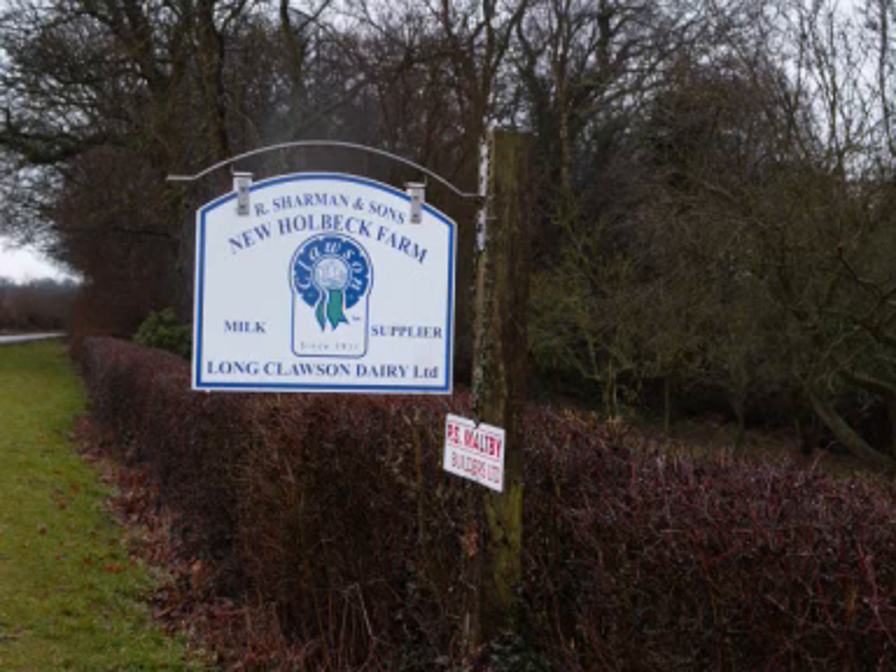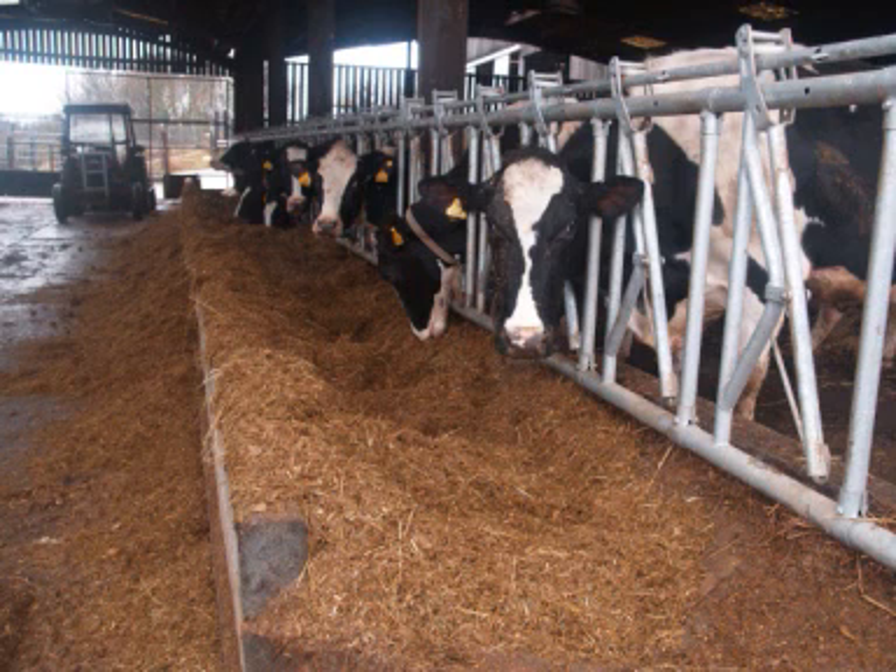When did you start using the Traceshore CUI bolus? We were having a hell of a lot of trouble with retained cleansings and general calving cow health, and we were put onto the boluses by a vet called Cook from Genus, and we've been using them ever since.